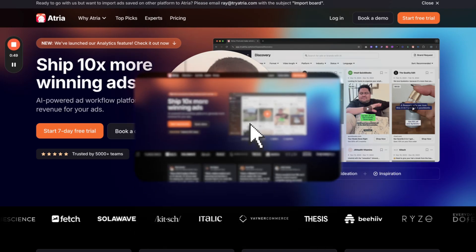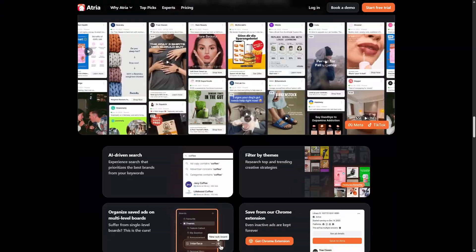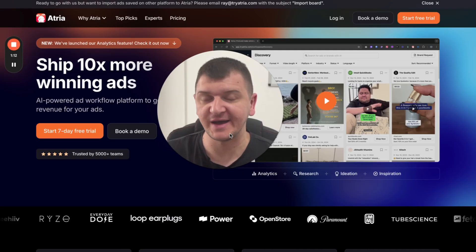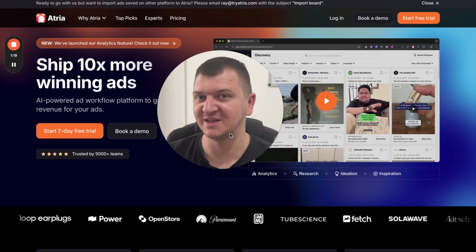In today's video, we're going to be talking about Atria, the latest AI tool we are using to help our clients get better results with Meta Ads. What Atria does is help us to analyze creatives, competitors' creatives, our own ads, and make data-driven decisions to get better results. So let's get right into it.